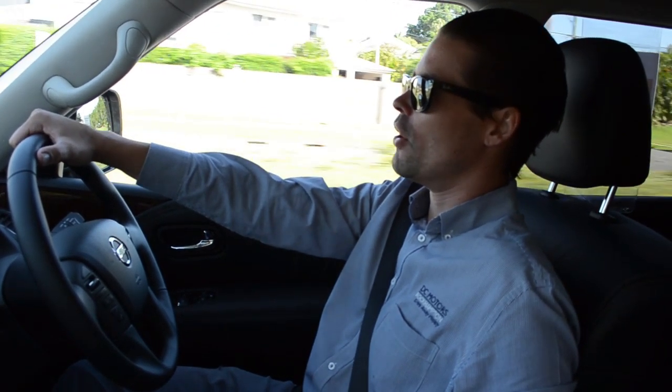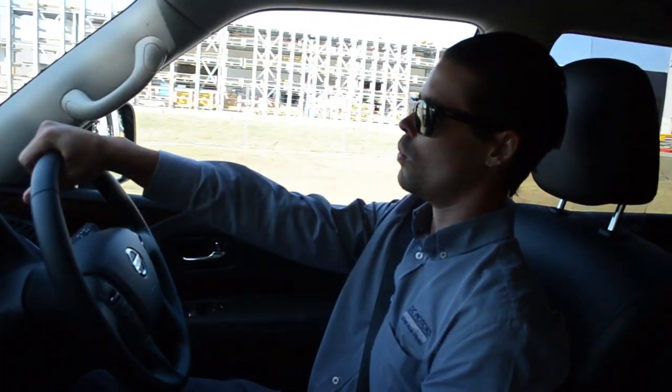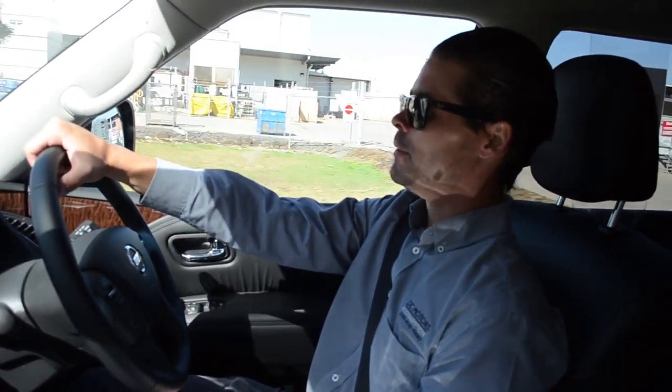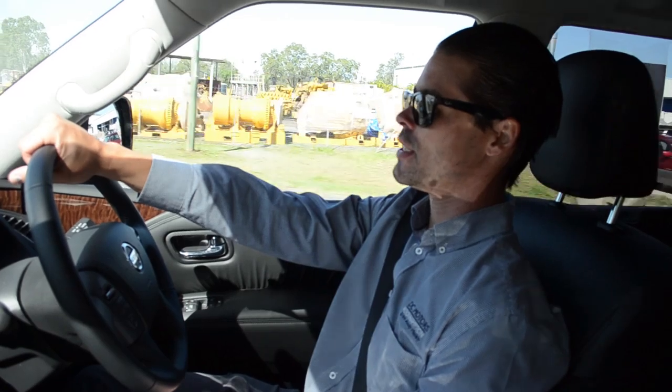We are in the Ti variant of the Nissan Patrol range. Although being a very luxurious car, with all your cameras and sensors which help with your driver aids, it's also a very capable off-road vehicle. Everything from the different driving aids to the traction control, which can be switched off, as well as the downhill descent, which is another great little feature.